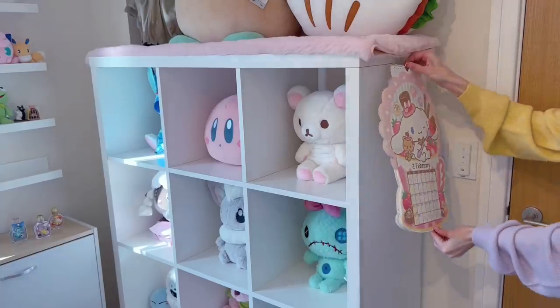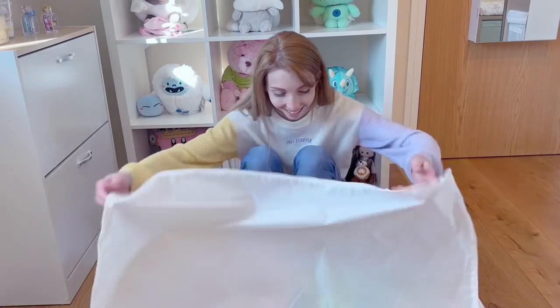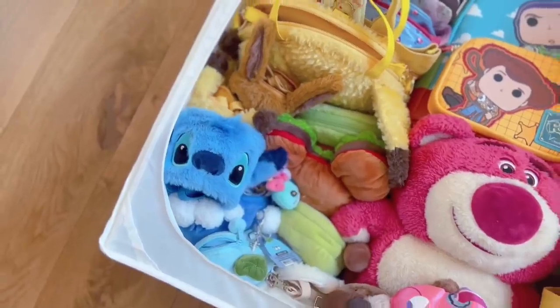I have this lovely calendar that hangs here — getting to go to March soon. Here are all of my bags, all in one spot. Let me show you up close — they're all in one spot and I love it.